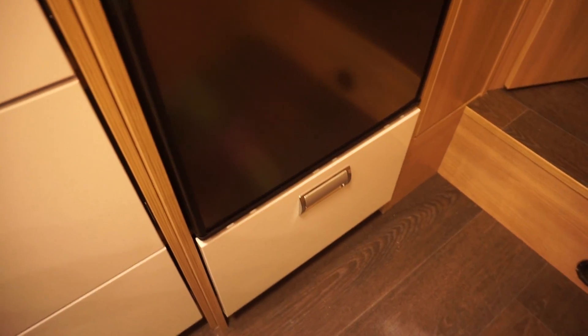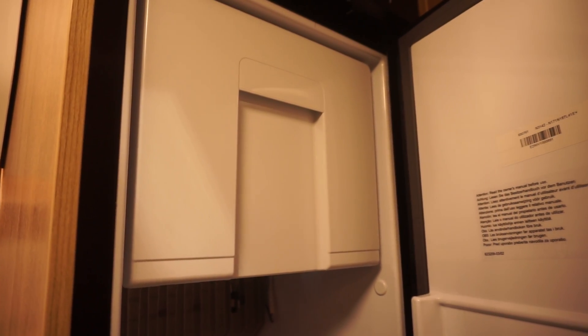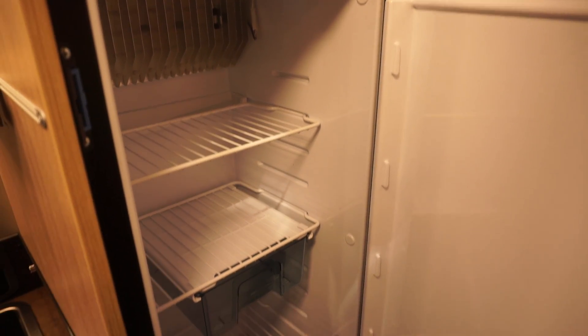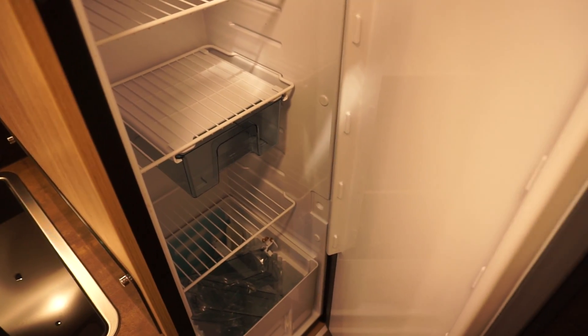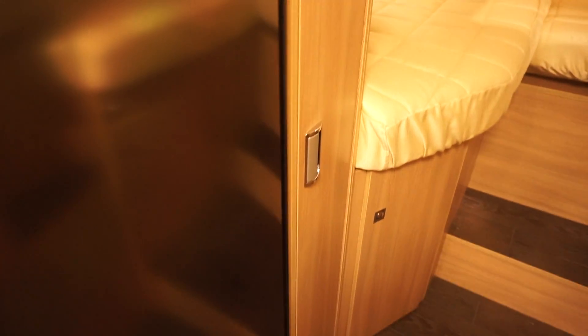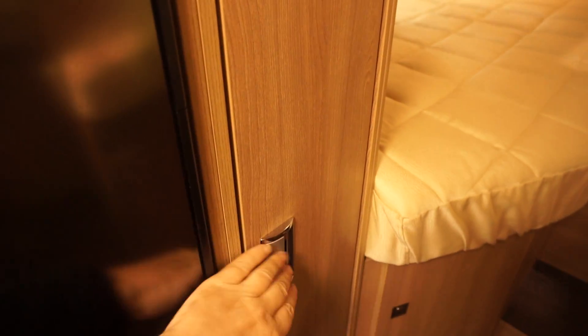There's an extra drawer. There's also a big, thin Thetford fridge. I'd rather have a smaller fridge, but these ones use less and less gas or electricity depending on what they are, so you get more fuel economy out of them.